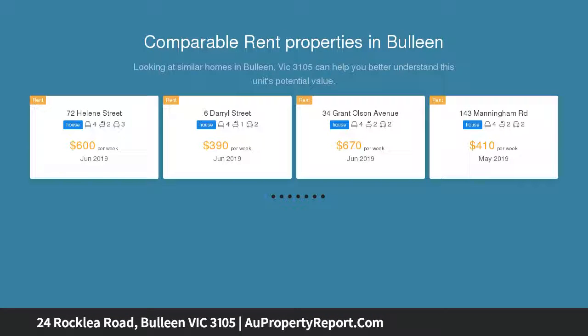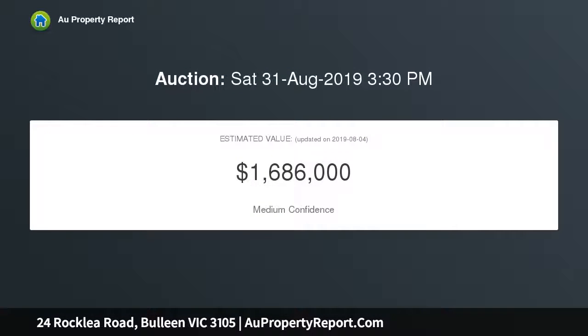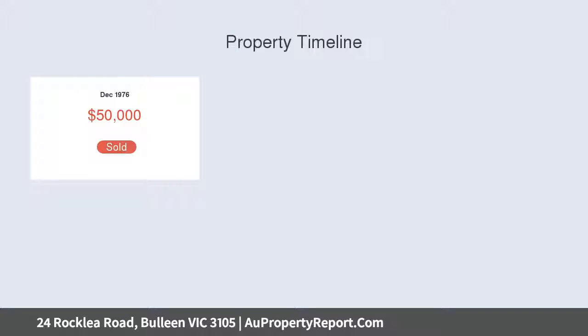A distinguished formal living and dining with elevated ceilings and street frontage flows harmoniously through to open-plan family, meals and a stylishly appointed kitchen with Caesarstone benchtops and stainless steel appliances, encompassing a 900mm upright oven with 5-burner gas cooktop and dishwasher.